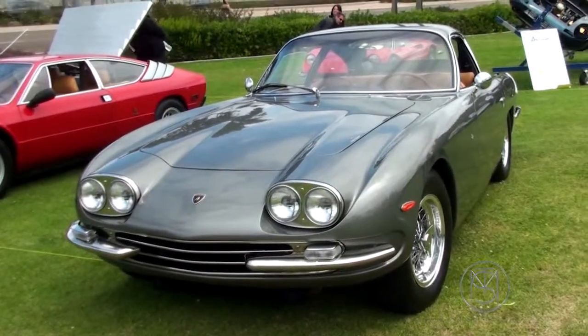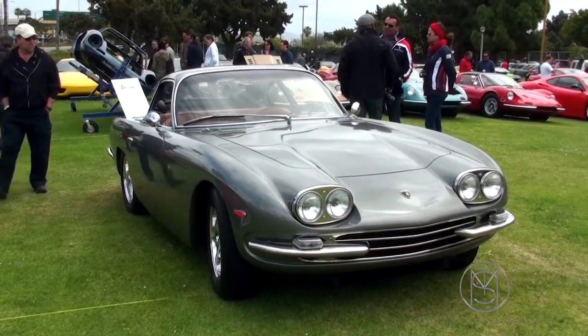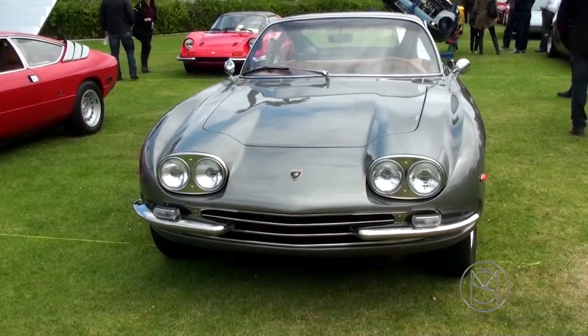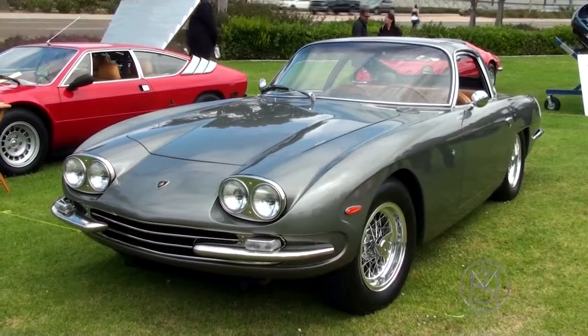And this is the next generation. This is the 400 GT 2 Plus 2. They made 25 interim cars, which was the 350 body and the two-seater and the alloy, with the four-liter engine — the 400 GT 2 Plus 2.